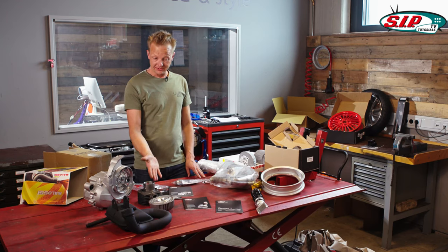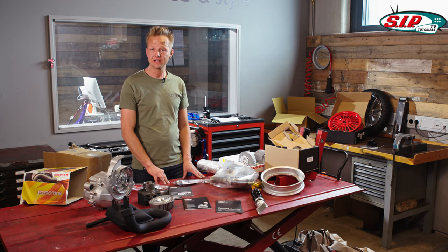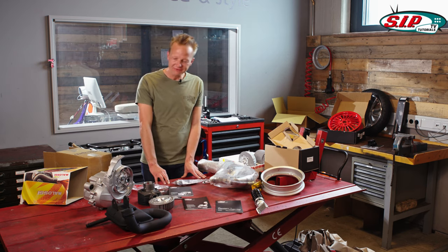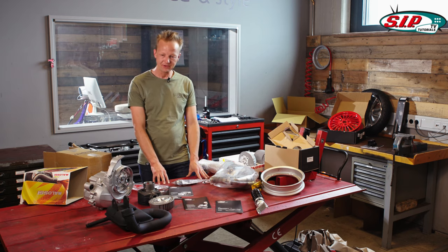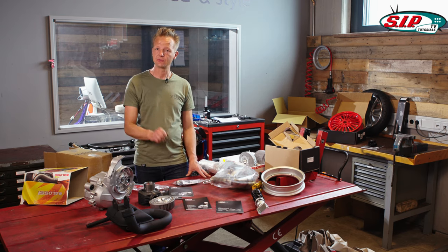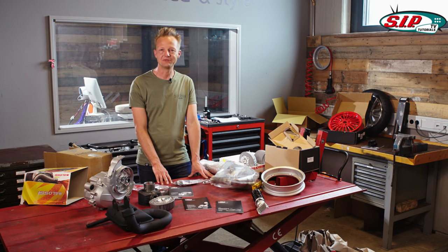I've told you everything about PARTS certificates, ABEs, EU type approval systems, registrations, noise, performance, and MOT inspectors. In the next video we will drive to the MOT test center and check out if everything works like I said. Subscribe to our channel or subscribe to the email newsletter and you will definitely stay up to date — we will notify you immediately when there's something new.